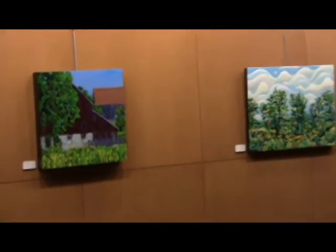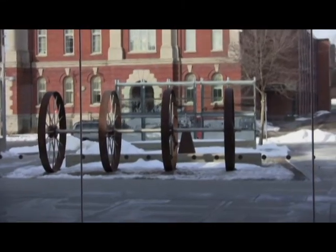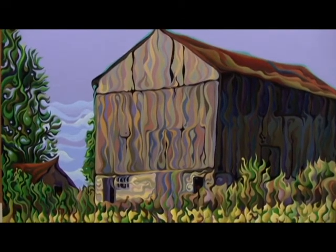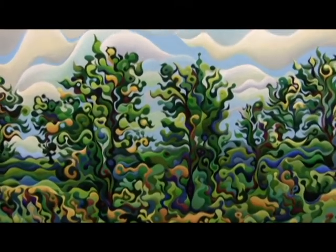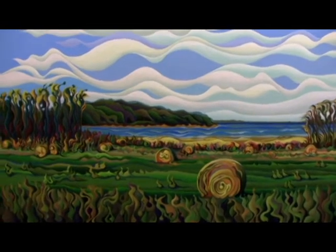The Rotunda exhibit, however, parallel to the Berlin Tower in the lobby, is a permanent fixture for City Hall. Currently, the Rotunda exhibit is showcasing paintings by local self-taught artist Amy Ferrari, who uses an impressionist style to capture traditional Canadian landscapes.